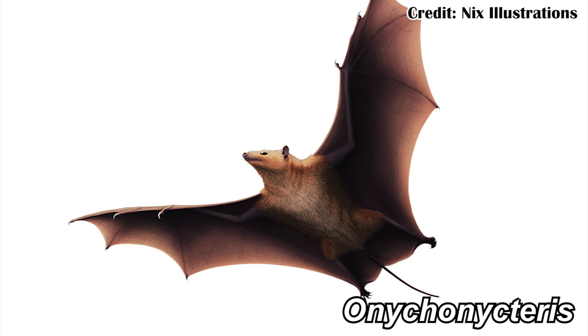The patrons have voted, and this time they've decided on something that's actually a bit more familiar to all of us, and that's Onychonycteris. It's familiar because it's one of the very first bats that we found in the fossil record.